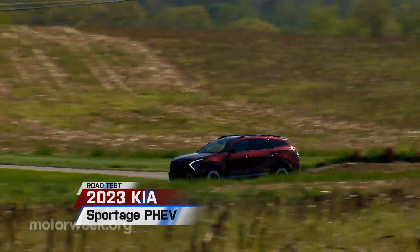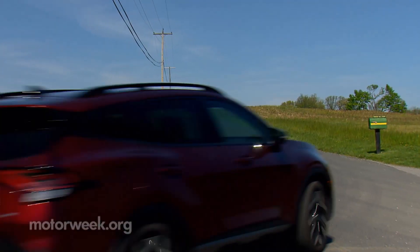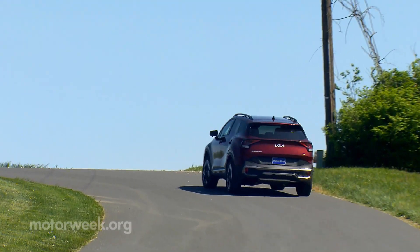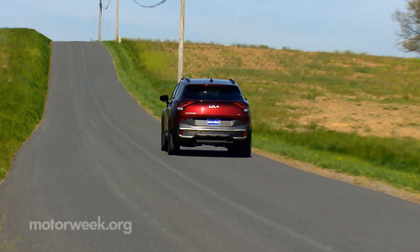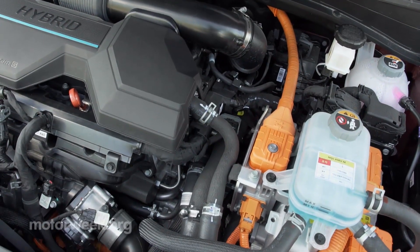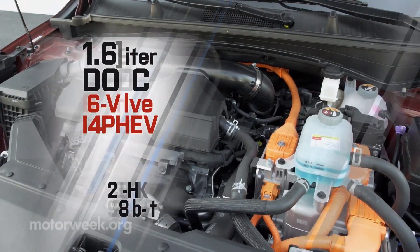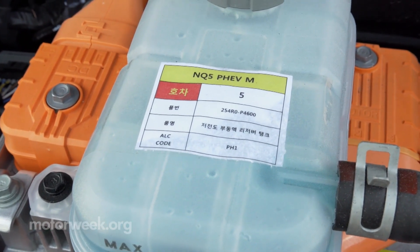Kia has been rapidly spreading electric power throughout their lineup, and the latest vehicle to get the plug-in treatment is this 2023 Kia Sportage PHEV. After going through quite a growth spurt, the fifth-generation Sportage remains one of the roomiest in the compact crossover class, and its available turbo hybrid powertrain delivers above-average response and driving experience. This PHEV makes it even more so, with an additional 90 horsepower, thanks to a 66.9-kilowatt electric motor added to the hybrid's 1.6-liter turbo four, bringing totals to 261 horsepower and 258 pound-feet of torque. It really makes this Sportage feel like a whole different vehicle.